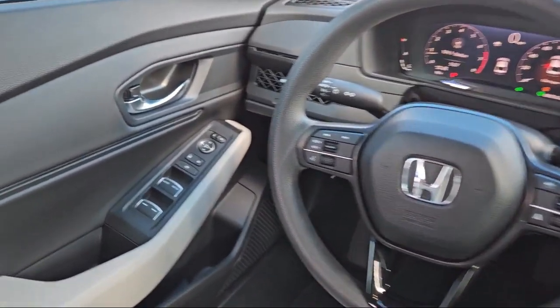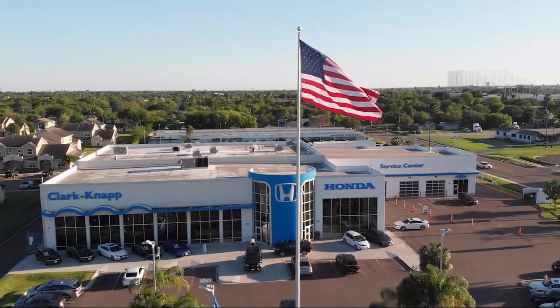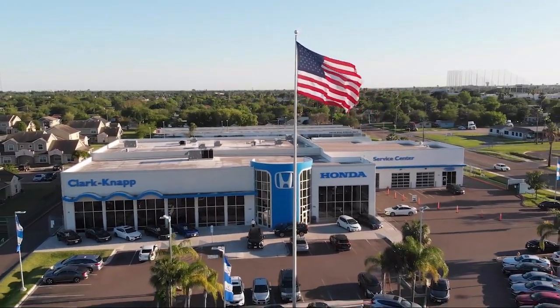If you're in the market for a vehicle or need service of any kind, come visit us today. Clark-Knapp Honda — Simply Veterans.